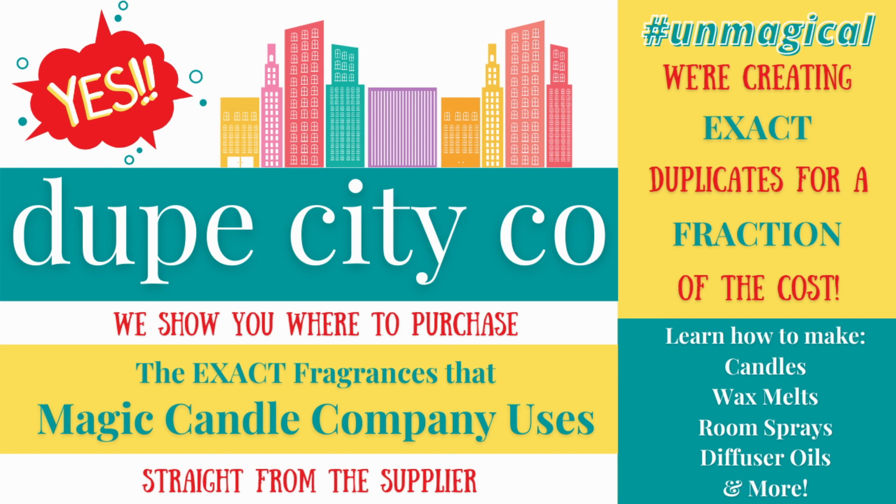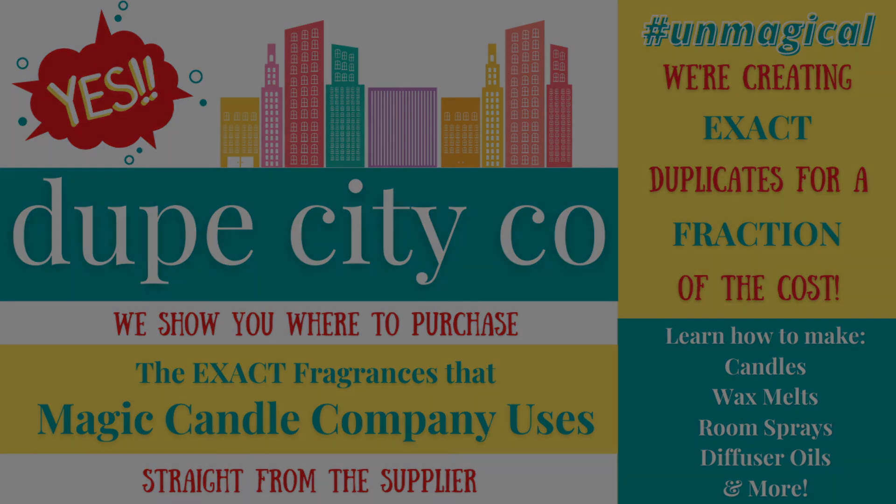There we have it, fam. Thank you for sticking with me throughout this whole video as we went over all of the fragrances from Magic Candle Company. The links to all of the suppliers are down below in the description box. Please consider giving this video a like and subscribe — we're throwing out new content multiple times a week, showing you how to DIY the same products that Magic Candle Company sells for a fraction of the cost when you buy these supplies straight from the supplier. Thanks for watching, everybody.